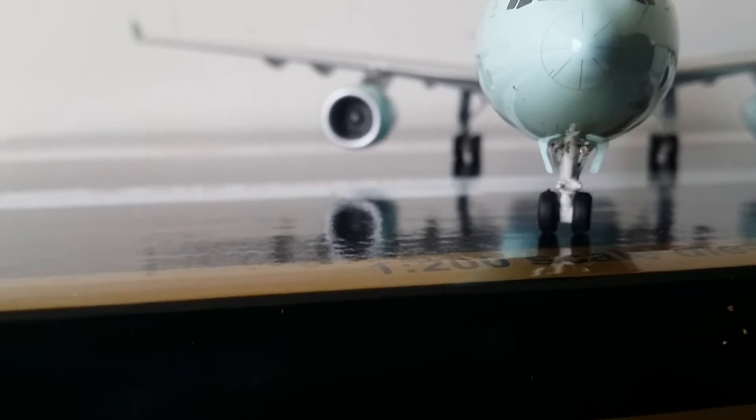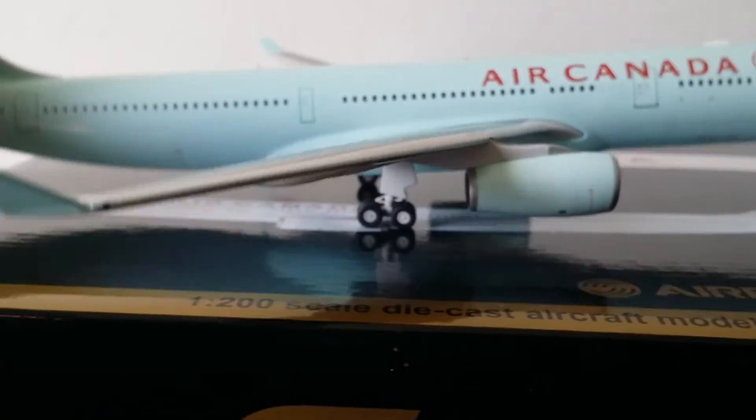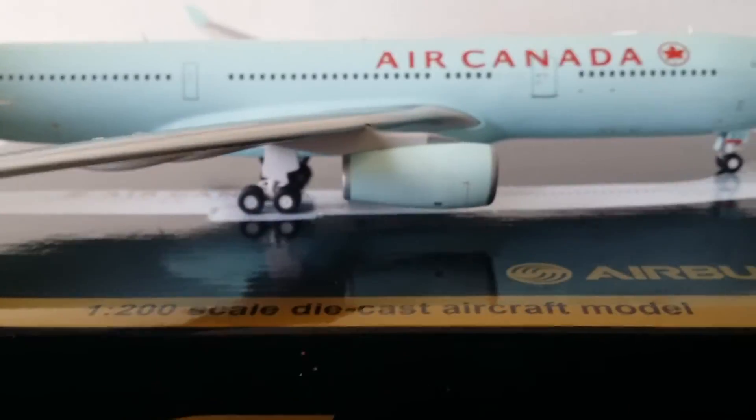Now I'm going to show you the gear. You can barely see the gear lights but they are there. Now showing the bottom of the fuselage — there's the gear, antenna, beacon light, and the stand hole where the stand goes in. Gears, gears, gears — Gemini Jets. The gears do tilt and roll. Now I'm going to put it on the stand.